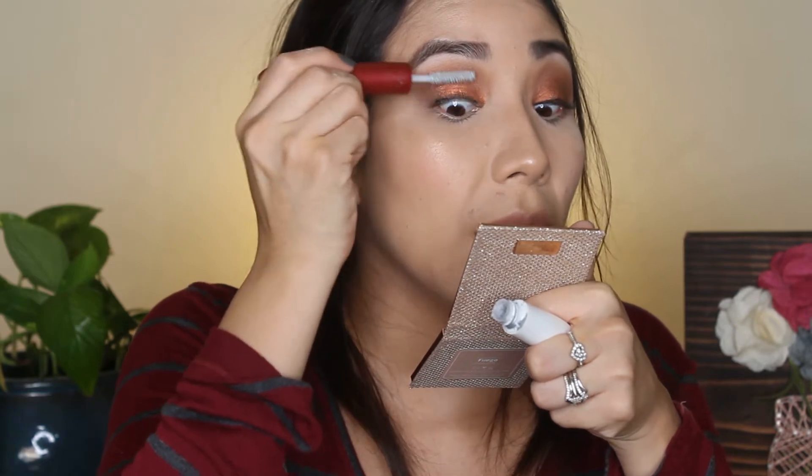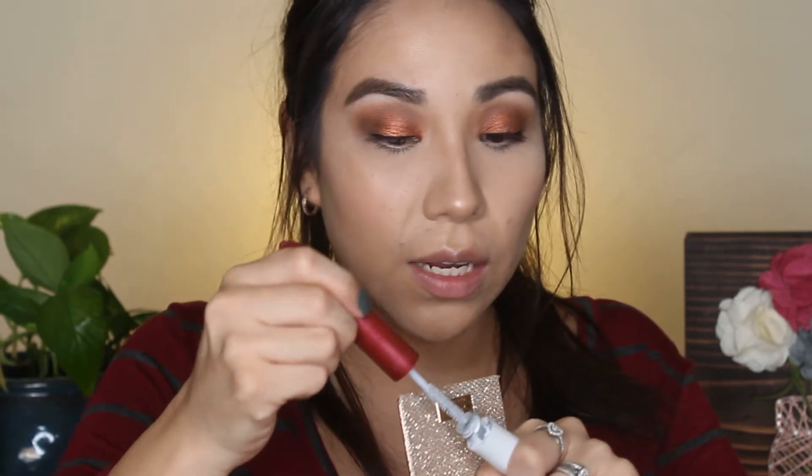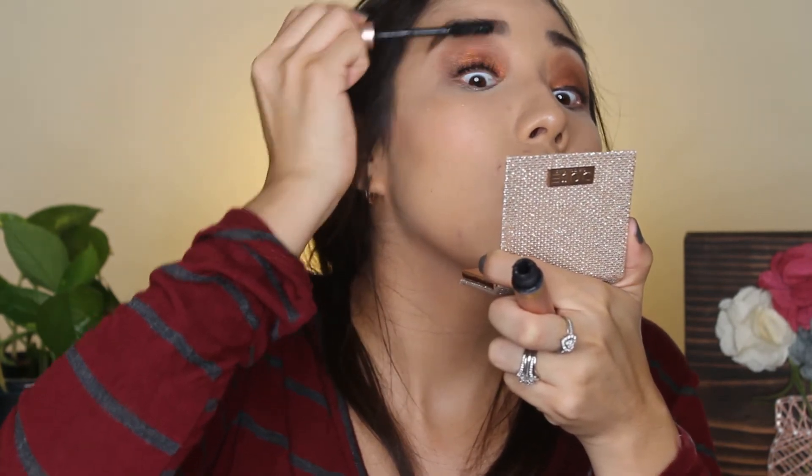I'm going to go in with the L'Oreal Double Extend and I'm just using the priming side — I need a new one, it's getting old. Then I'm going to take the Benefit Roller Lash. This is actually on sale right now at Ulta for about $12, so if you can pick this up, do it — it's a really good mascara. It was one of my favorites until I found the L'Oreal Lash Paradise. Now we're going to go back in and do our lower lash line while we wait for the mascara to dry.